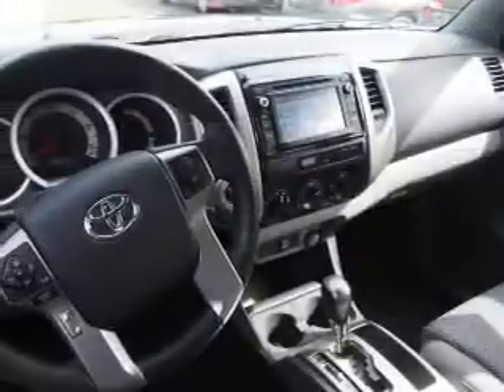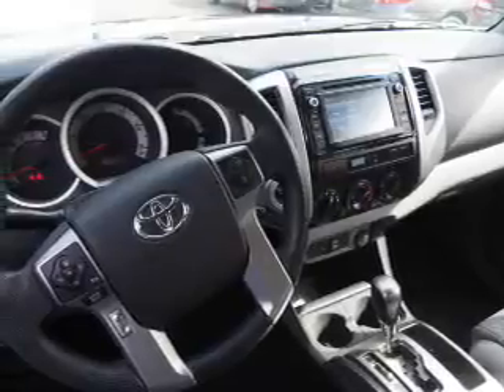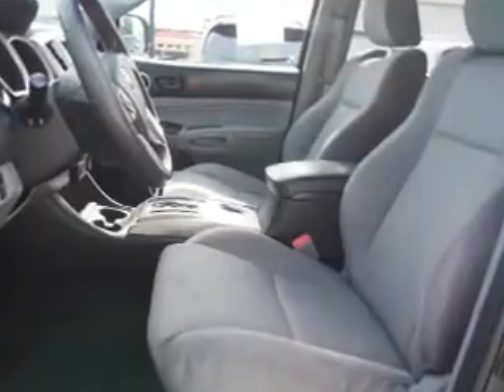Anti-lock brakes. Inside you'll find Bluetooth connectivity, an auxiliary input, steering wheel controls, curtain head airbags, front airbags, side airbags, side impact door beams, child safety locks, iPod integration, and a trip computer.